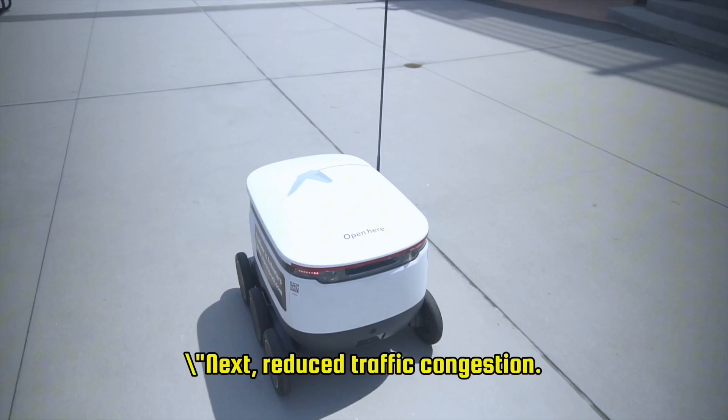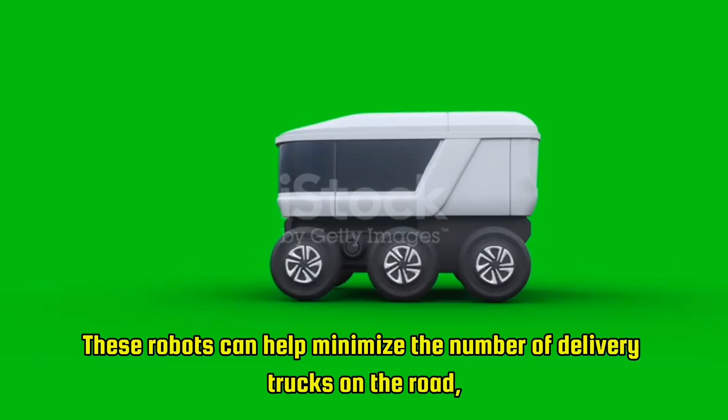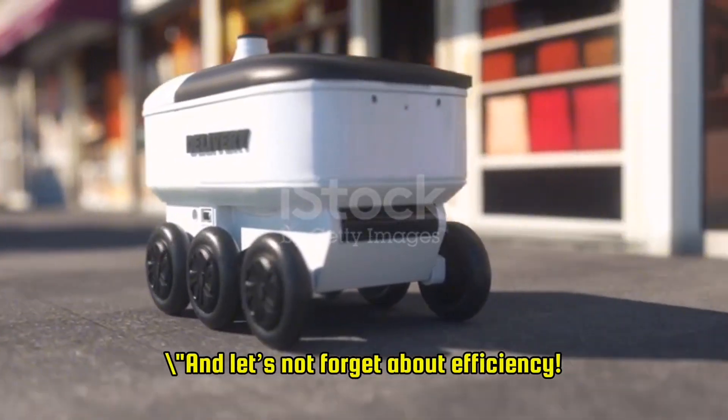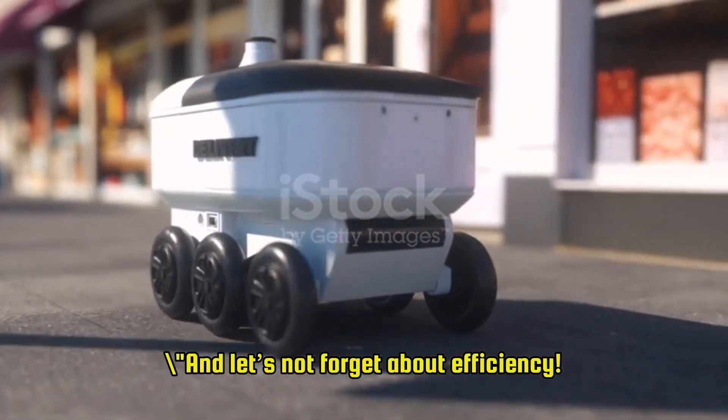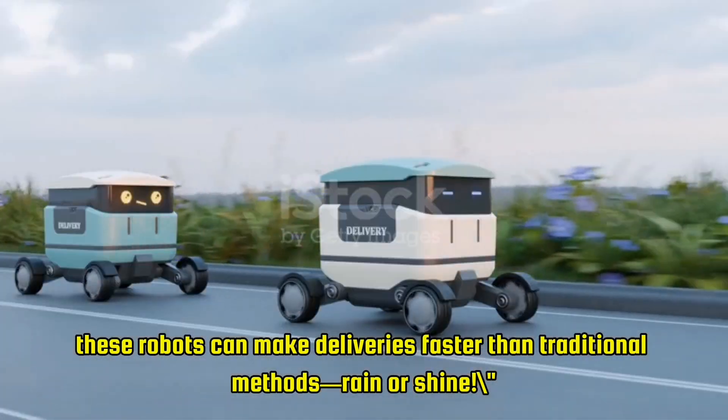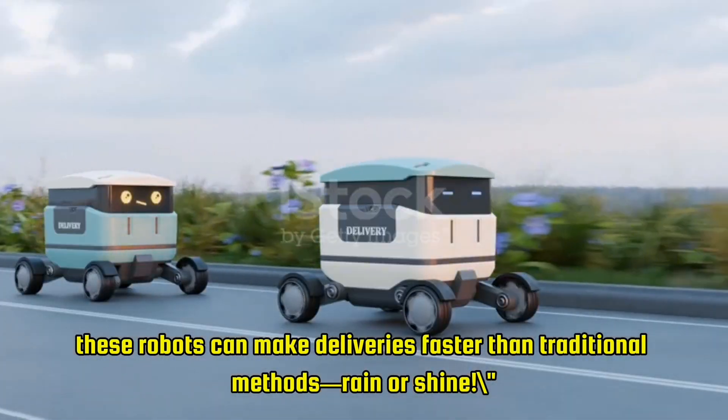Next, reduced traffic congestion. These robots can help minimize the number of delivery trucks on the road, leading to cleaner air and less congestion. And let's not forget about efficiency — operating around the clock, these robots can make deliveries faster than traditional methods, rain or shine.